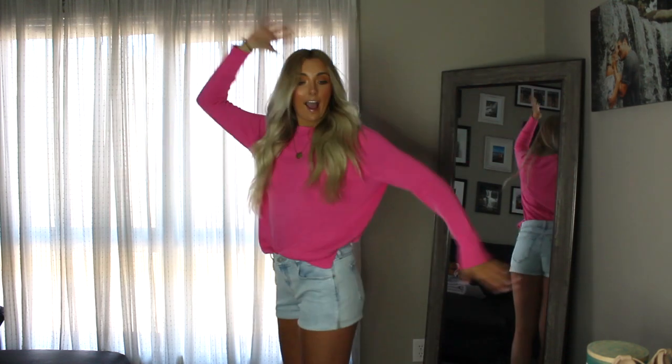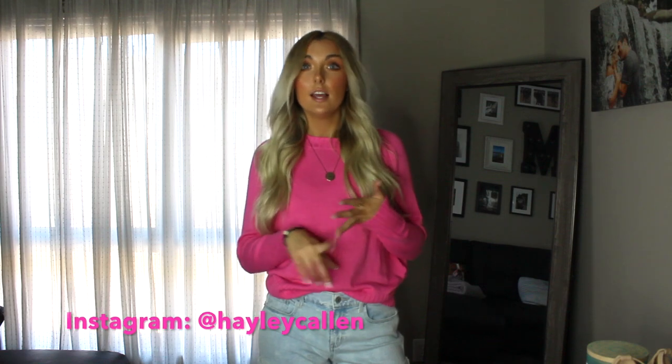Hey guys, welcome back to my channel! Today I'm doing a spring clothing haul — including this super cute outfit right here. I have tons of cute pieces, all pretty affordable. Most are from Old Navy and Misguided, I have a few things from Brandy Melville, something from Nike, and I think that's it.